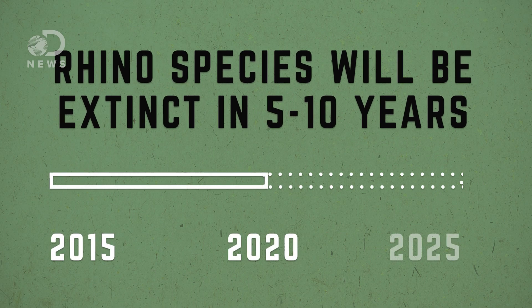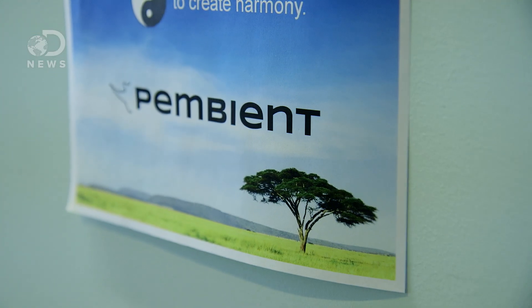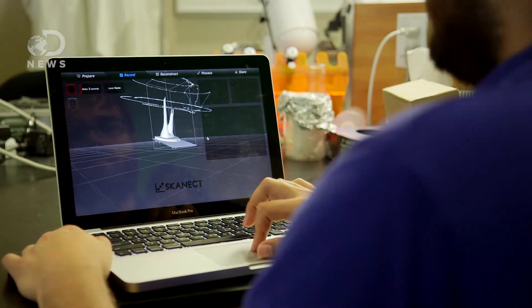It's believed the entire rhino species could be extinct within five to ten years. George Bonassi and Matthew Marcus, co-founders of Pembion, believe they can save the rhino with their 3D-printed horns.